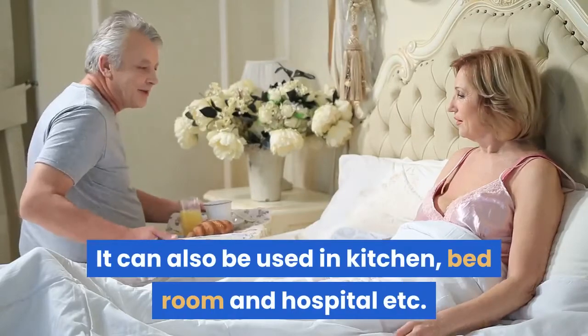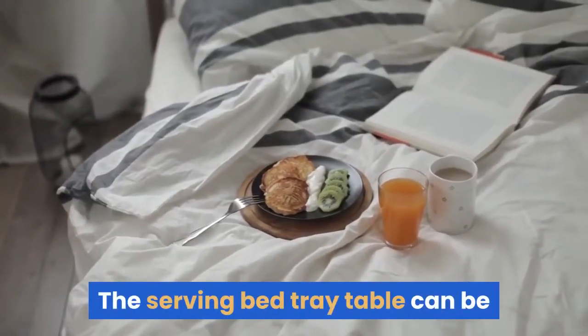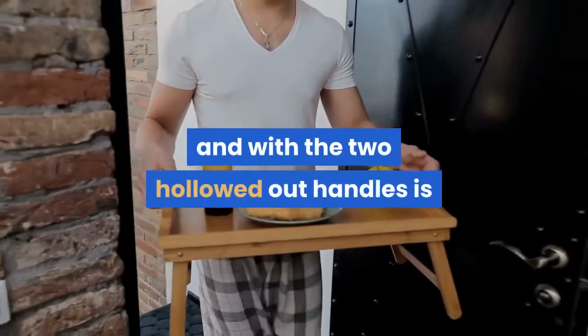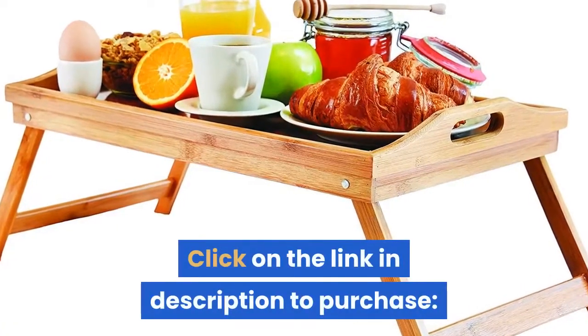It can also be used in the kitchen, bedroom, hospital, and more. The serving bed tray table can be carried wherever you want to take it along. It is very light and with two hollowed-out handles, it is quite convenient for your daily activity. Click on the link in the description to purchase.